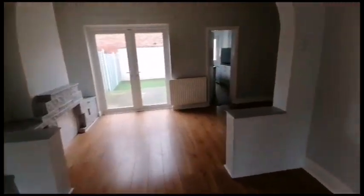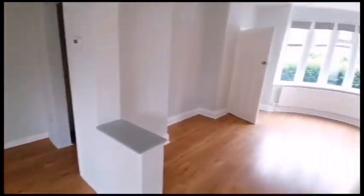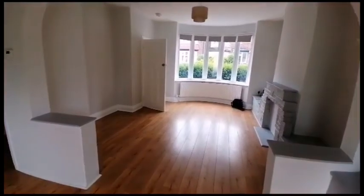Welcome to number 29 Connaught Road here in Middlesbrough. This is a three-bedroomed mid-terrace property.